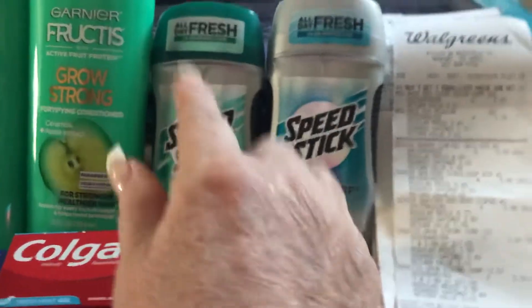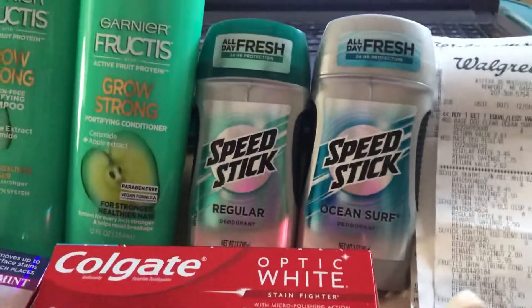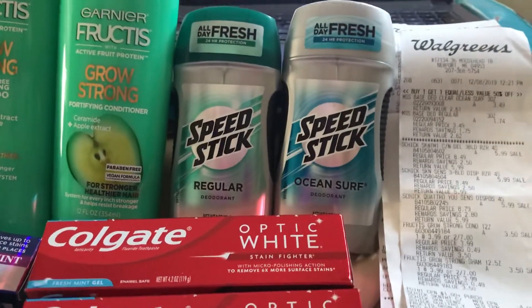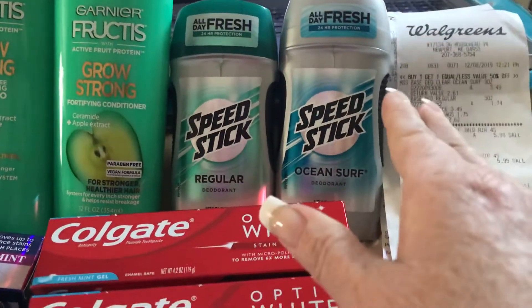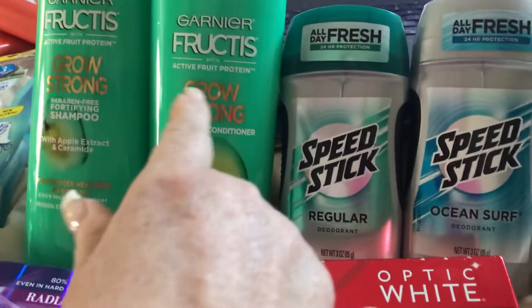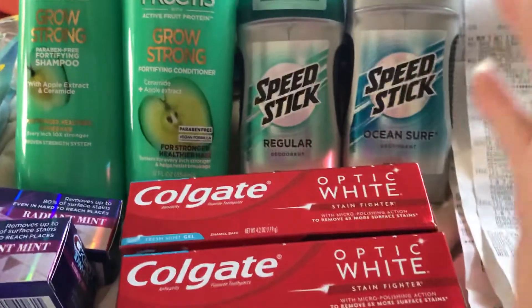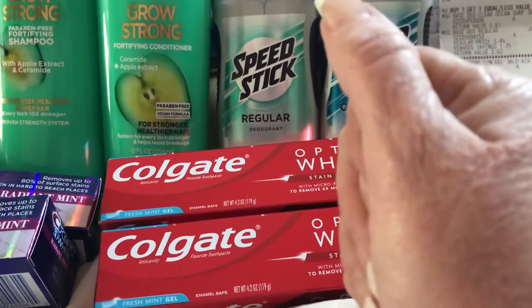Then I did the Speed Stick — they're buy one get one half off, and when you buy two of them you're going to get back 3,000 points. You're going to get back 2,000 points for this too.